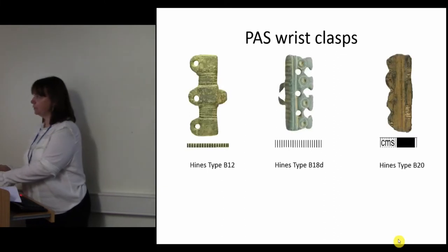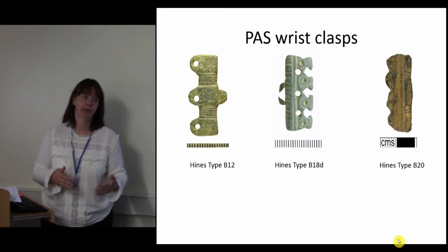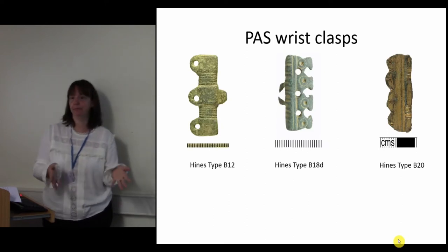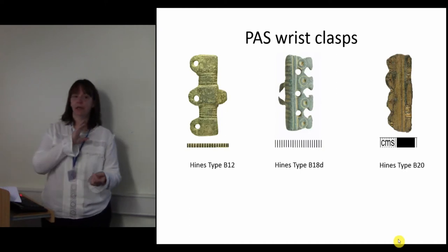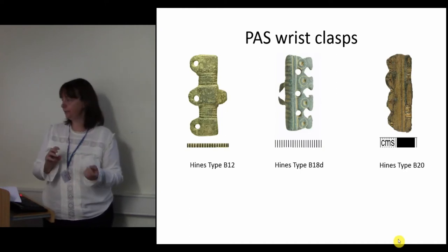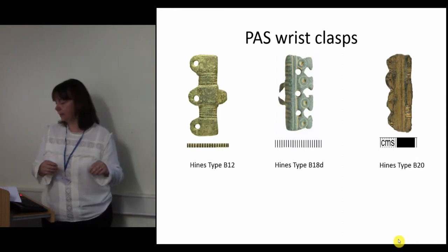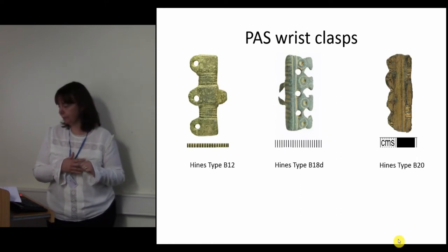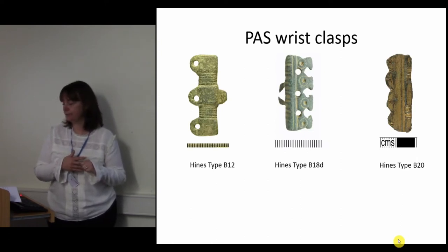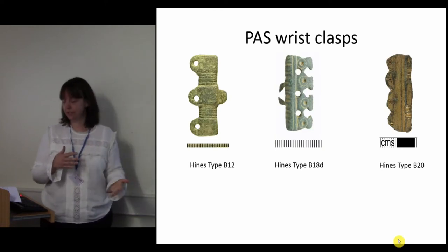When they're recorded on the database, they are normally found singly. They're often found in pairs in graves because the body is placed in a specific position that doesn't move. With the PAS, you've got accidental losses, so you usually only find one or two. When they're on the database, they're recorded using Heinz's 1993 typology, which assigns the objects to various groupings based on features including decorative elements, attachment methods and production techniques. These can then be assigned to date ranges.